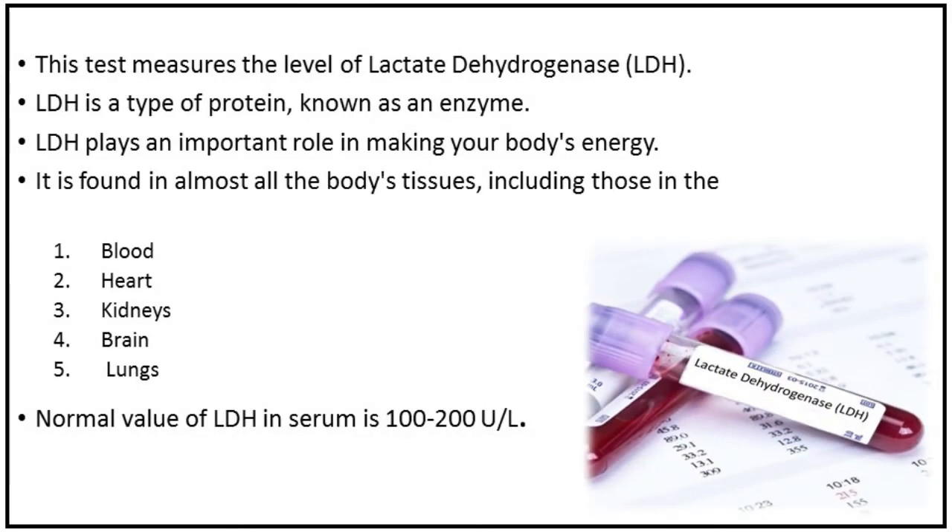This test measures the level of lactate dehydrogenase in serum. Lactate dehydrogenase is a type of protein known as an enzyme, and it plays an important role in making your body's energy. It is found in almost all the body's tissues, including those in the blood, heart, kidneys, brain, and lungs.